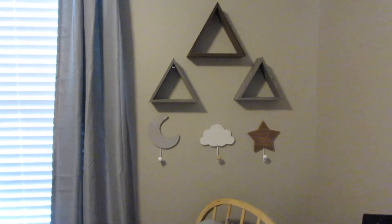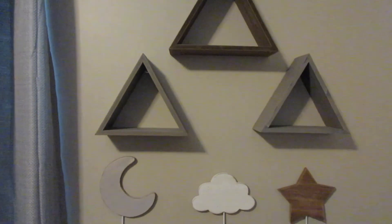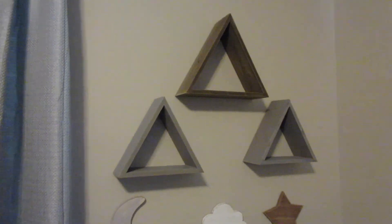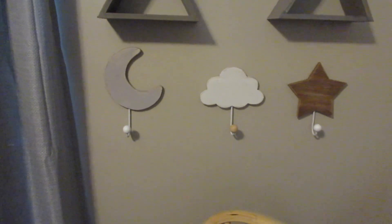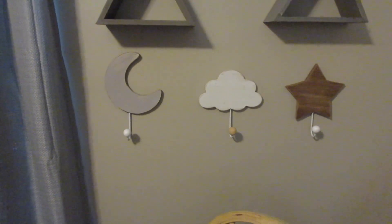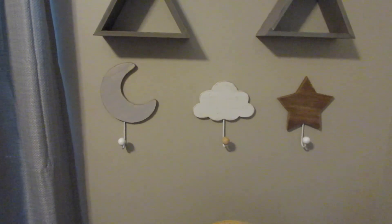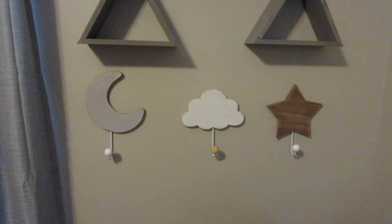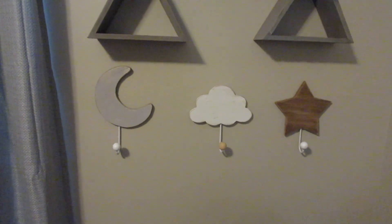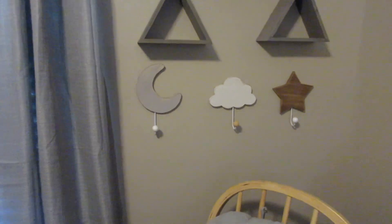Going over to this wall — those three wooden triangles are all from Hobby Lobby: two gray ones and a dark stained wood one. These three hooks also came from Hobby Lobby; they were actually in Charlie's nursery but look really good in here. I like having hooks for a little cute jacket he might wear often or a bath towel to dry after a bath.